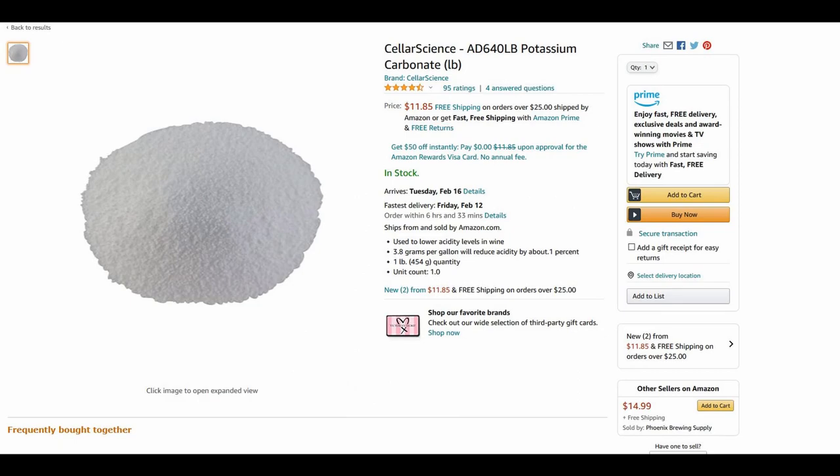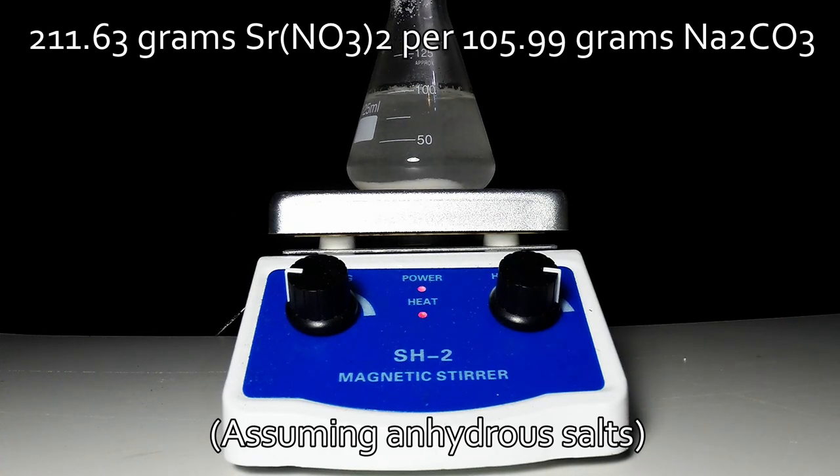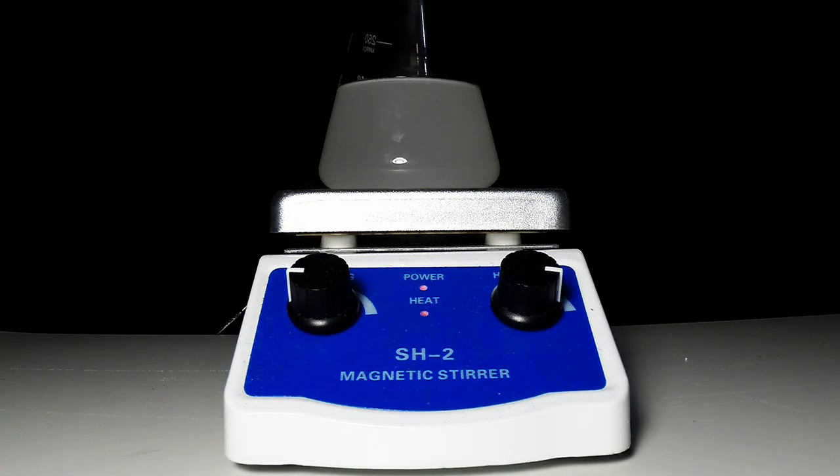A box of washing soda from your local grocery store will last a lifetime and cost about four dollars, or you can order potassium carbonate online for a little more and wait for shipping. The procedure is to dissolve some strontium nitrate into distilled water, and then do the same with your soluble carbonate of choice. Exact stoichiometry is shown on screen, which you can scale down. If you do use washing soda, it'll be a little turbid from the impurities, but this is fine for this use. Once you've got them dissolved, just pour the solutions together.